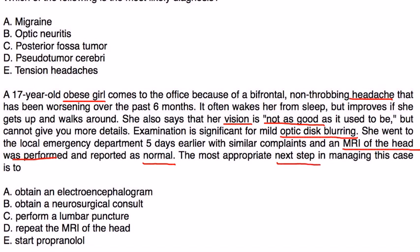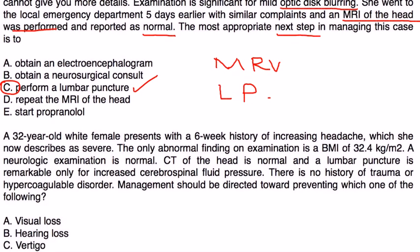The most appropriate next step is: this is a classic scenario of someone with headache and vision problems where imaging was normal. If the MRI is normal, the next step would probably be an MRV — magnetic resonance venography — or a lumbar puncture. Of those two, the only choice given is the lumbar puncture, which would show elevated opening pressure.